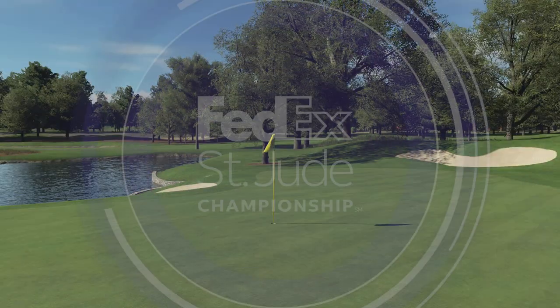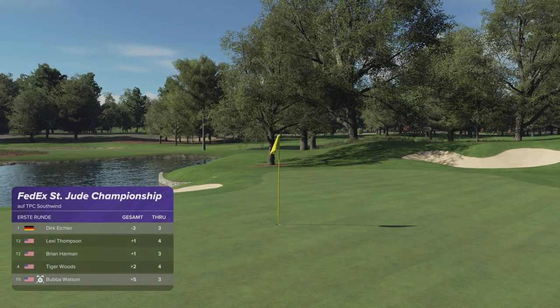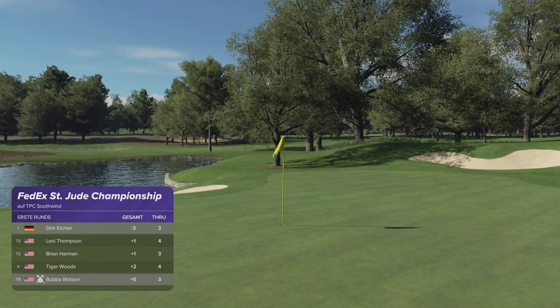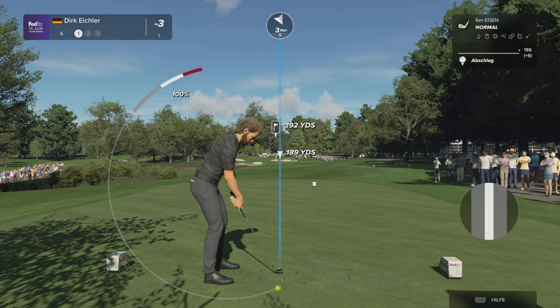With that hole finished, they're currently sitting in top spot on the leaderboard. Lexi Thompson holds second. The fourth hole here at TPC Southwind is the first par three on the course, and it measures just...